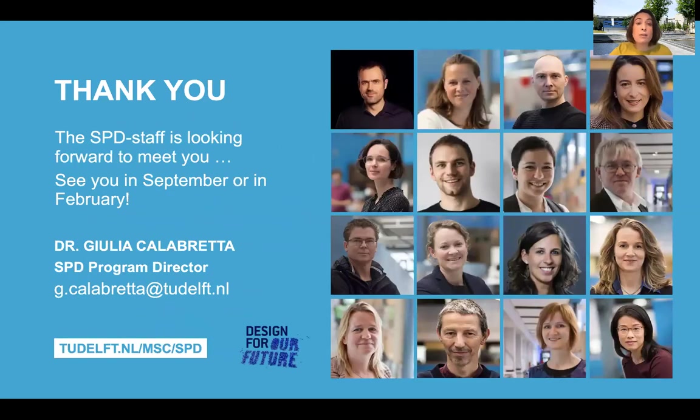So maybe you'll be one of our graduates. Myself and the entire SPD team are really looking forward to meeting you and to guiding you through this program and helping you become the strategic designer that you want to be. Thank you for listening and I hope to meet you soon.